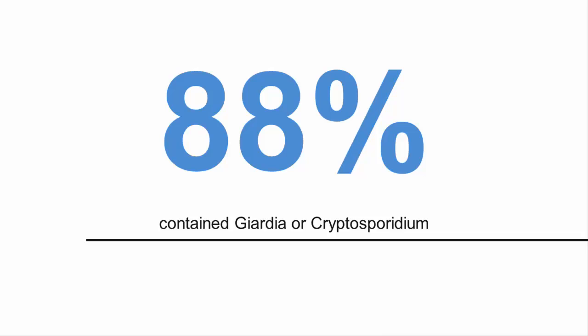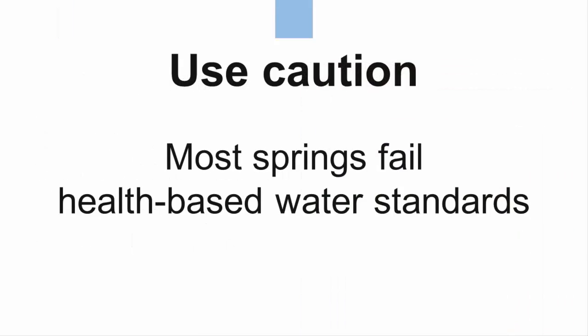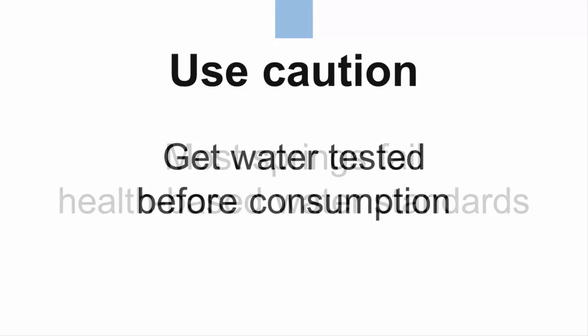Testing for Giardia and Cryptosporidium is extremely expensive. Our research found that total coliform bacteria was the best indicator of the presence of these harmful parasites in roadside springs, and can be tested by many labs in Pennsylvania for about $30. Despite their popularity, our research shows that most roadside springs fail health-based drinking water standards. Potential users of roadside springs are urged to use caution and get the water tested at a minimum for coliform bacteria before consuming the water.